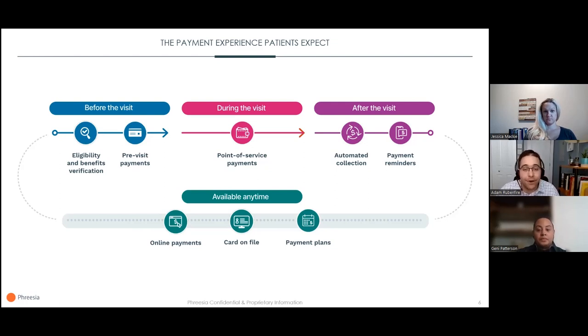When patients complete intake before the visit, you can take that opportunity to have them make a payment right then and there. We also want to make sure we have the ability to collect payments at the point of service, in case there are incidental charges or somebody simply prefers to pay in the office. After the visit, patients can keep a card on file or enroll in automated payments, and we can send regular automated payment reminders via email and text message — without burdening staff to make those calls.